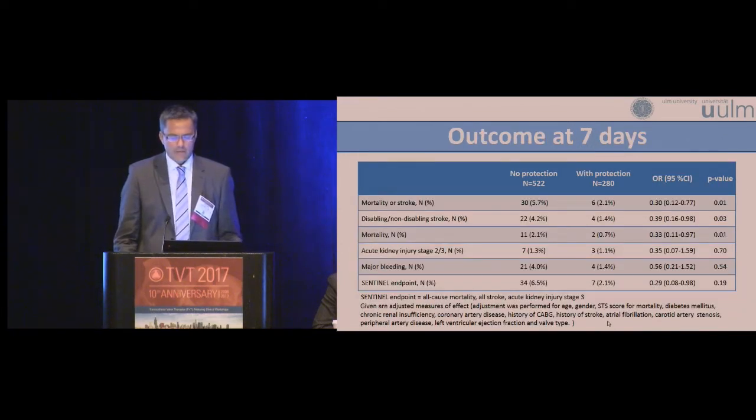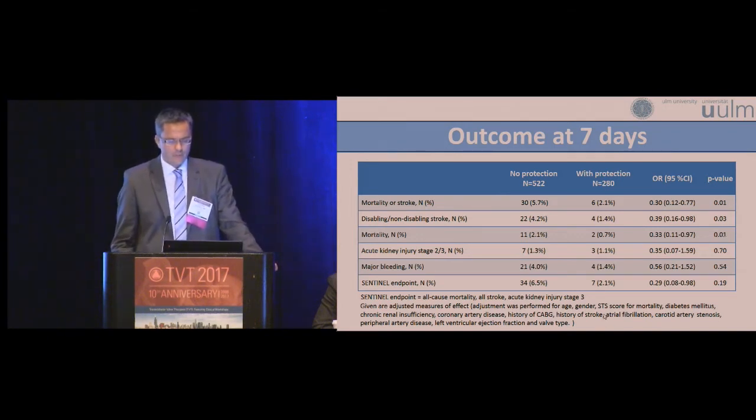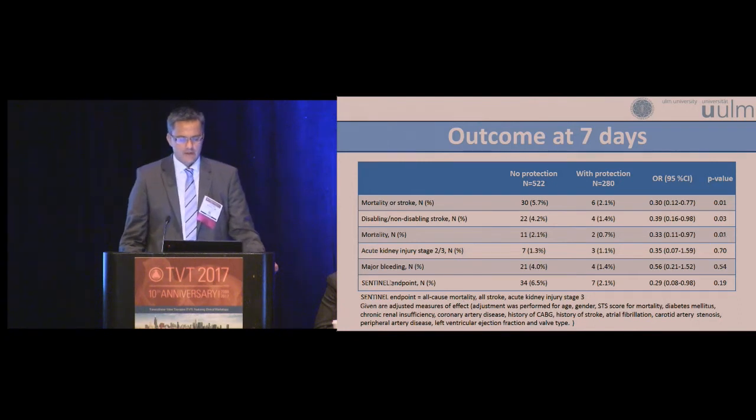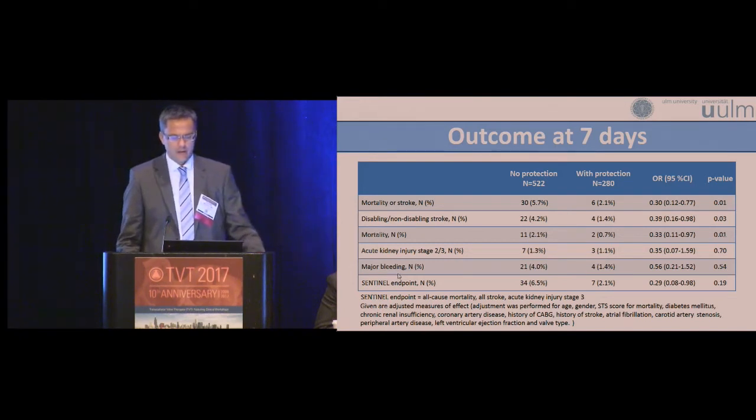These are the outcome data of the total population of 802 patients. The adjusted mortality or stroke at seven days was 5.7% and was reduced to 2.1% with use of the Sentinel protection device — odds ratio 0.30, 95% confidence interval 0.12 to 0.77, p-value 0.01. There was also a significant reduction of all stroke from 4.2% to 1.4%, p-value 0.02. The Sentinel composite safety endpoint — all-cause mortality, all stroke, and kidney injury stage 3 — was reduced from 6.5% to 2.1%, p-value 0.19.